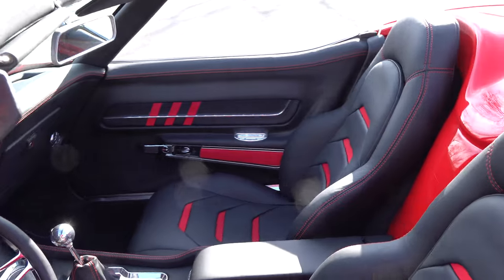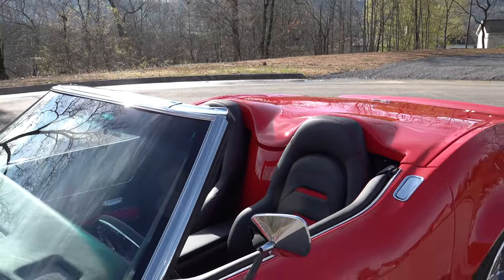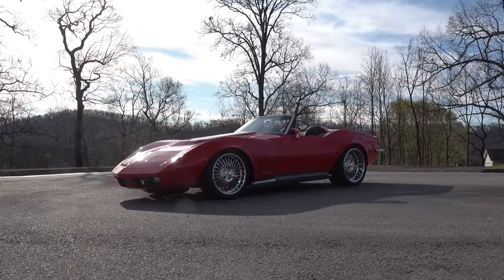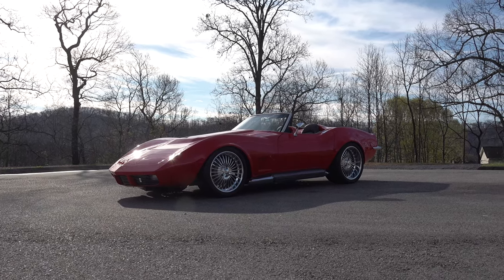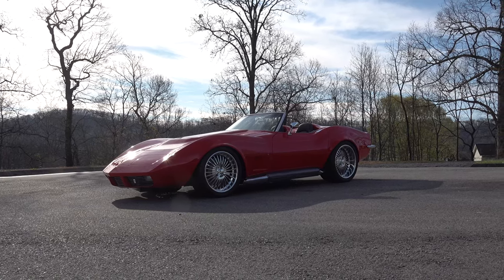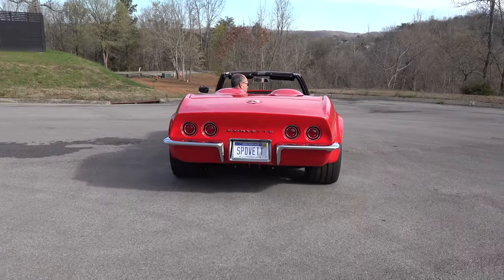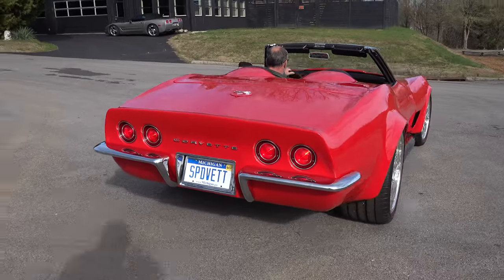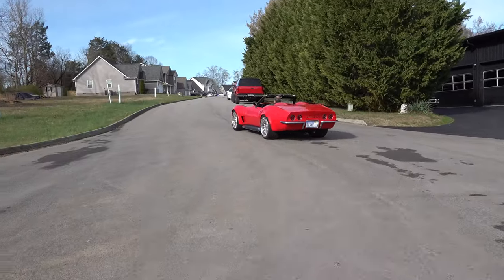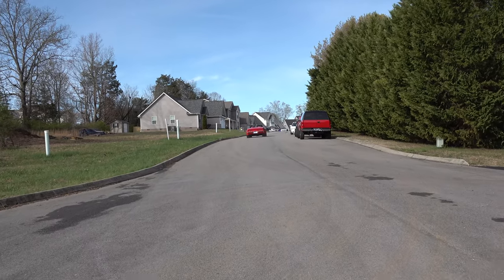I appreciate it — again, we appreciate you coming out and doing these videos. It gets worldwide recognition and people from all over the world actually call us because of what you do for us, so thank you for it. I appreciate y'all letting me come out and do it. So there you go — from Steve Holcomb Pro Auto Custom Interiors, a 1973 Chevrolet Corvette convertible by Speedbet. Hope y'all have enjoyed it — see ya! Make sure you subscribe to this channel and visit ScottyDTV.com.